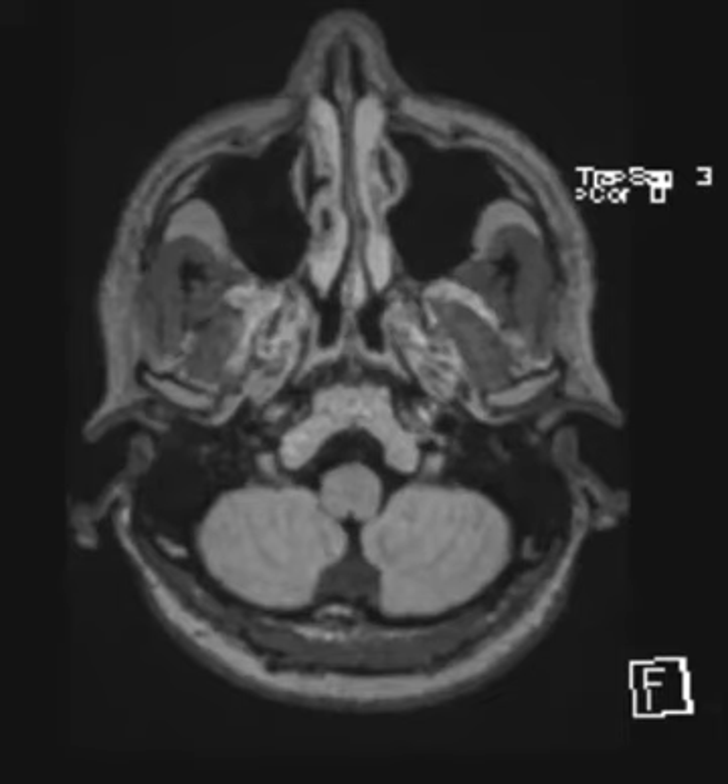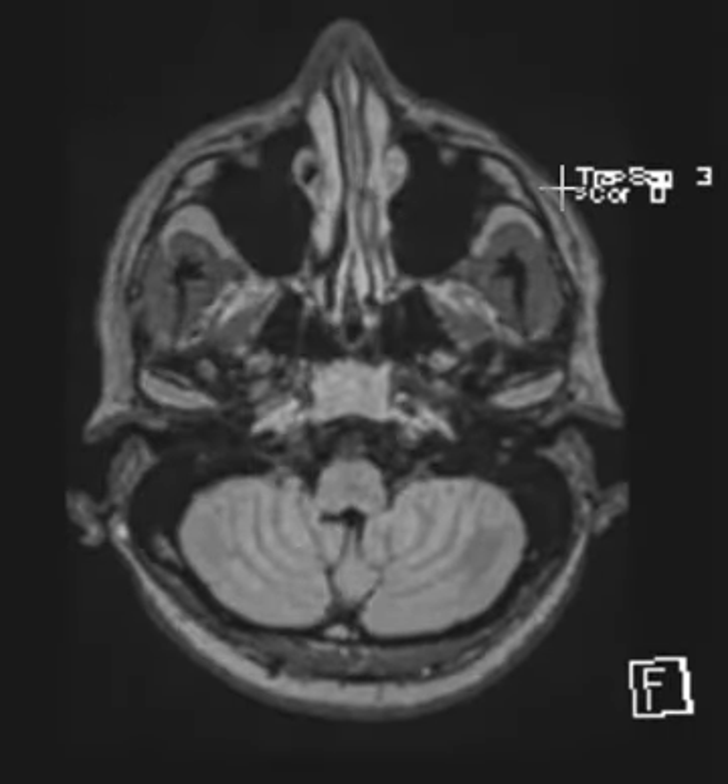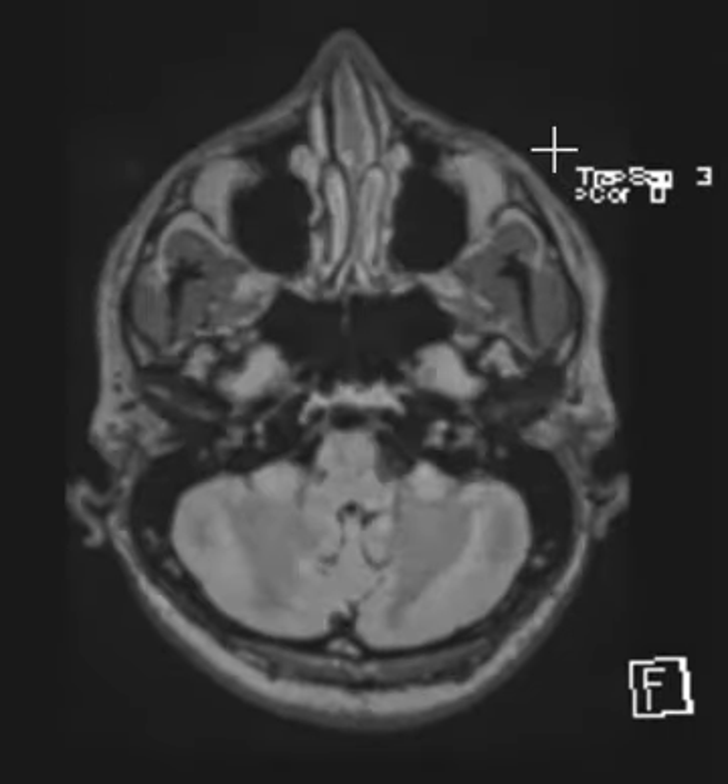Hello, this is Dr. Gay from First Sick MRI. This is a 30-year-old male with complaints of panic attacks, and he has some findings that are consistent with multiple sclerosis I'd like to show you.